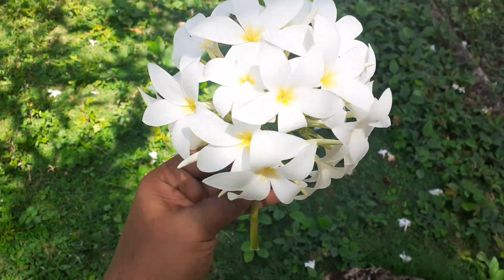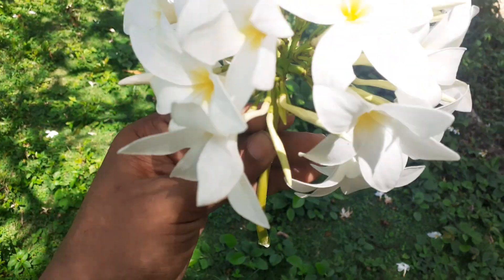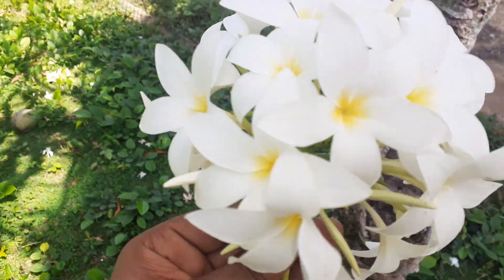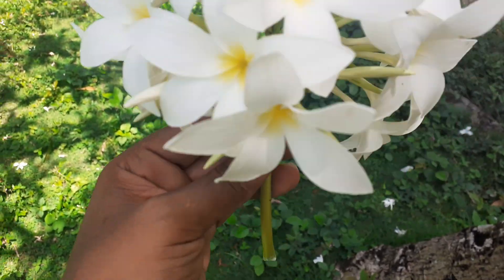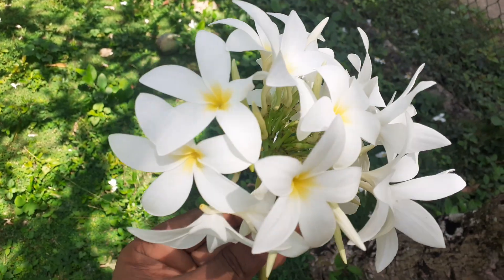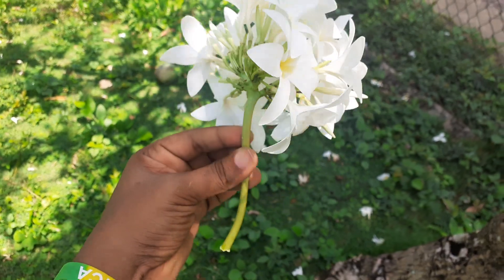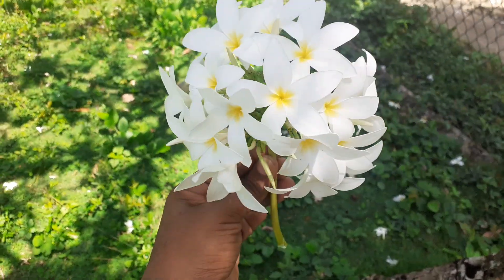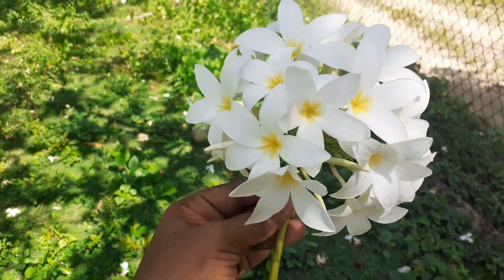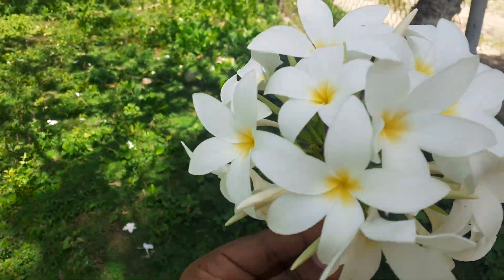Hey guys, welcome back to the Boho Babe plant collection channel, also known as the Boho Babe Homestead Botany Channel. This is a Plomera pudica, I think — I'm not sure if I pronounce it properly — but the nickname for it is 'bridal bouquet,' and this is how it blooms. That's how it got that name, because it's actually a bouquet. This is what it blooms on the tree.